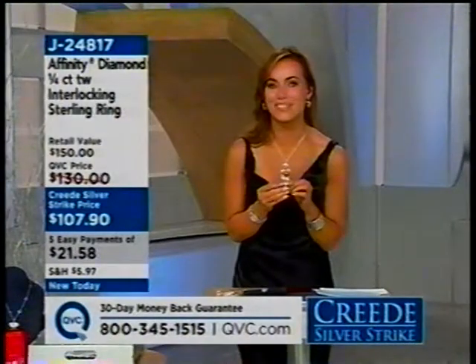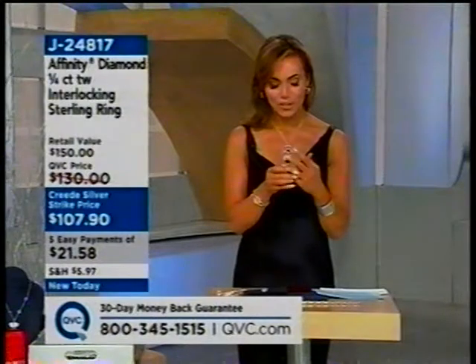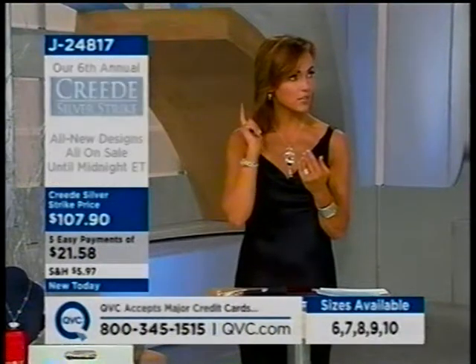I wanted this in my show, and then they told me it wasn't going to be in my show, and now it is going to be in my show. Oh my gosh, wait until you see this. You know who this reminds me of — Kathy Levin. This is such a Kathy Levin ring.